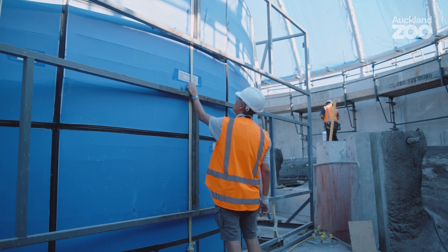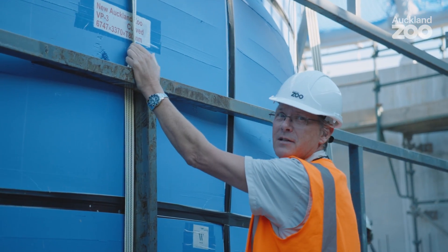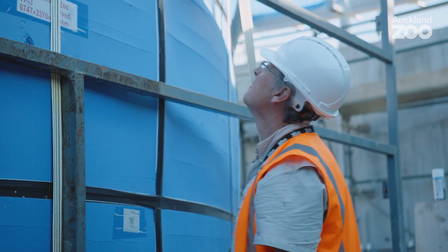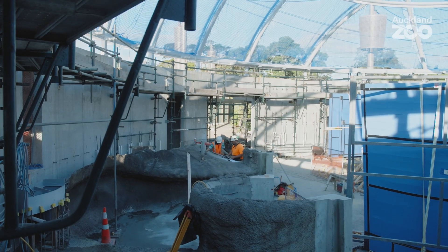These are the acrylic windows which will give us the underwater viewing of the crocodiles and the fish. They're six point seven meters by three point three meters and eight centimeters thick.